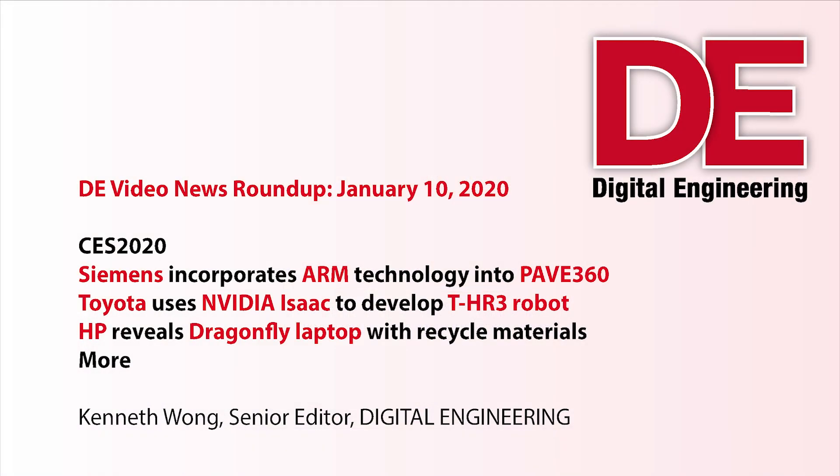Hello, everyone. Happy New Year. Welcome to 2020. This is the very first episode of DE News Roundup for this year. Glad to have you along.